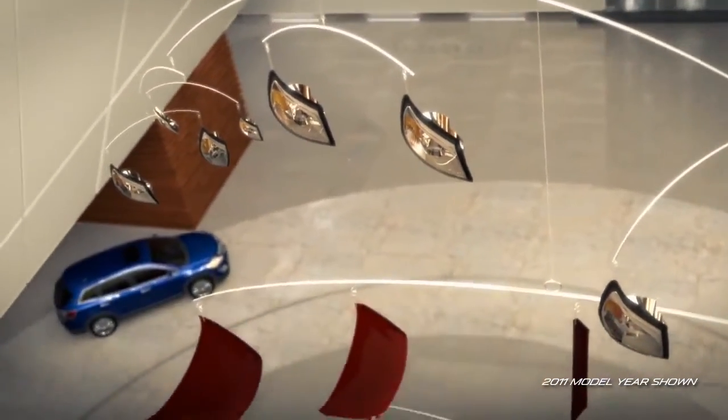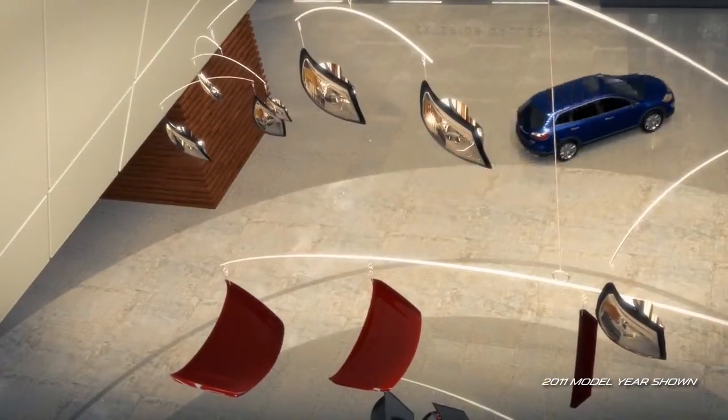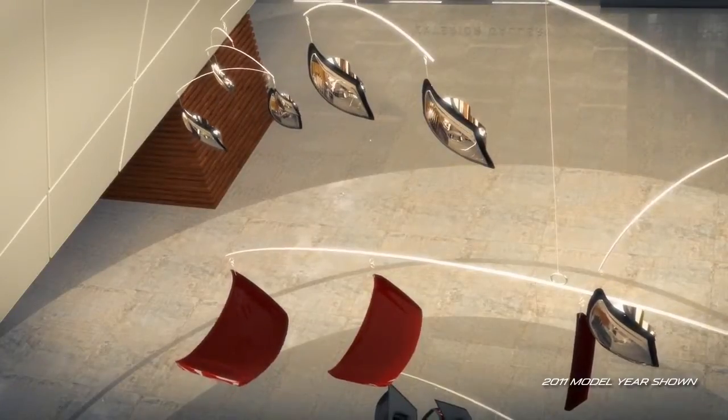Beautifully styled and luxuriously appointed, the CX-9 is definitely a crossover SUV like no other.